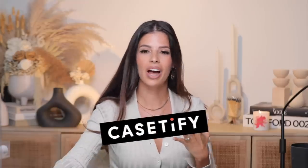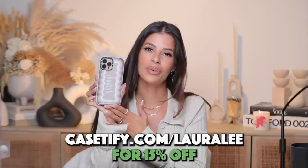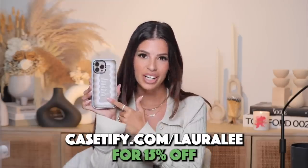We got through all 26 Amazon must-haves! Don't forget to check them out, and don't forget to check out Casetify. Thank you Casetify for sponsoring a portion of today's video. Go to casetify.com/LauraLee for 15% off your order — I'll have it in the description box. They have the cutest phone cases ever. I love you guys and I'll see you in the next video. Bye!